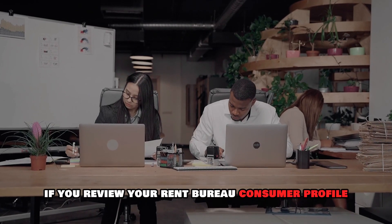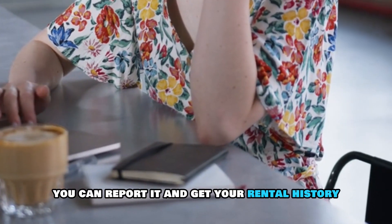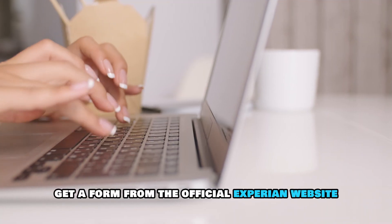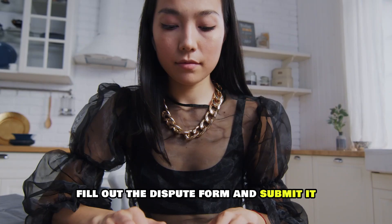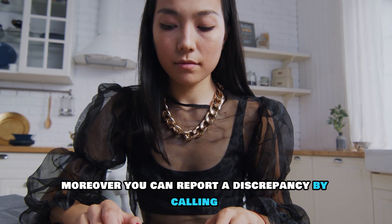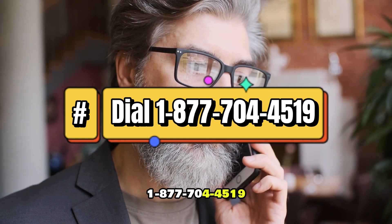Report a discrepancy. If you review your Rent Bureau Consumer Profile and find a discrepancy, you can report it and get your rental history. To do this, get a form from the official Experian website at Experian.com — the link is in the description. Fill out the dispute form and submit it. Moreover, you can report a discrepancy by calling 1-877-044-519.